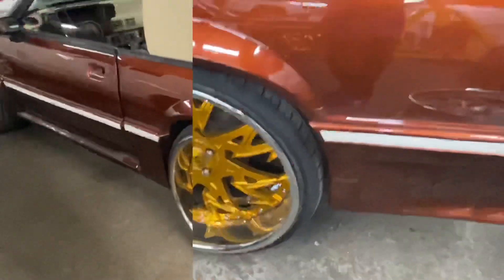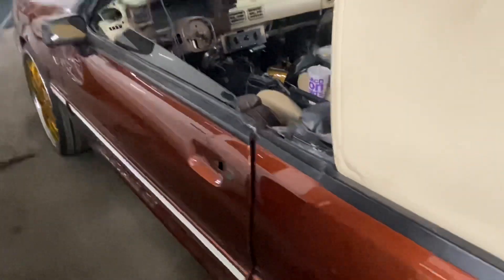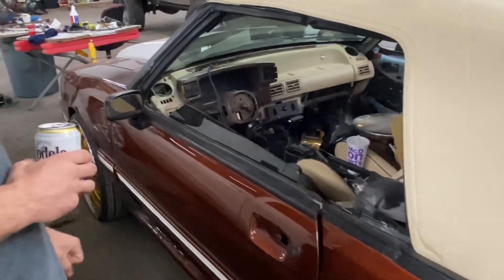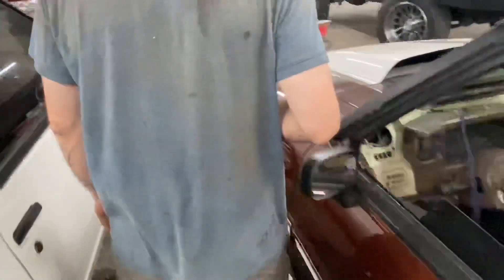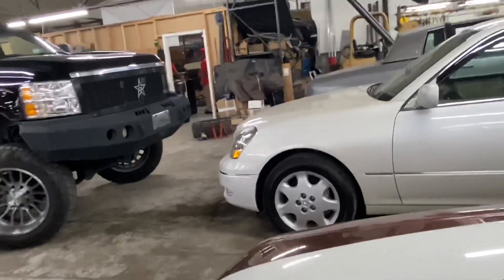This one is custom — we're working on getting the steering wheel to fit so it'll have the matching steering wheel. I got a piece at the machine shop getting machined so it'll fit. Look at that roof in there. I'm about to do airbags and 20-inch shocks on this.